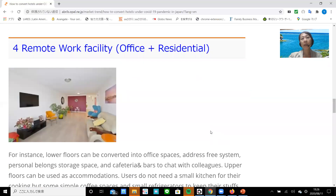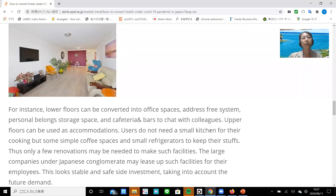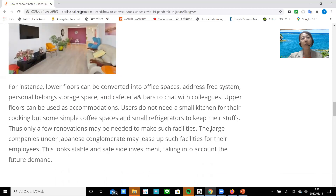Number four: remote work facility — office plus residential. For instance, lower floors can be converted into office spaces, with an address-free system, personal building storage space, and a cafeteria or bars to chat with colleagues. Upper floors can be used as accommodations. Users do not need a full kitchen, just some simple cafe spaces and a small refrigerator to keep their belongings. Thus, only a few renovations may be needed to create such facilities. Large companies under Japanese conglomerates may lease such facilities for their employees across the group. This looks like a stable and safe-side investment, taking into account future demand.